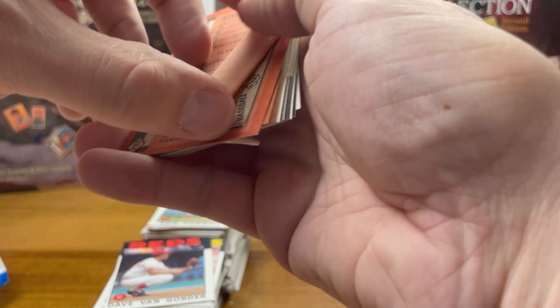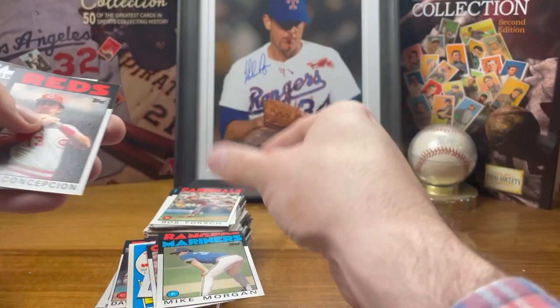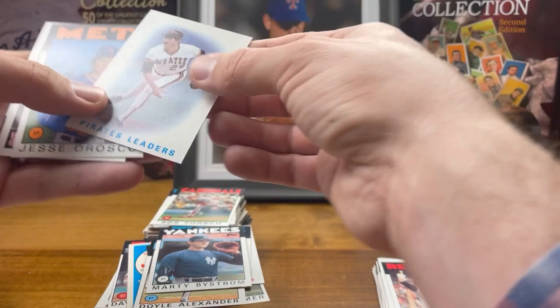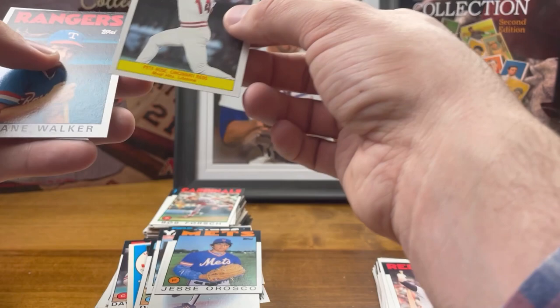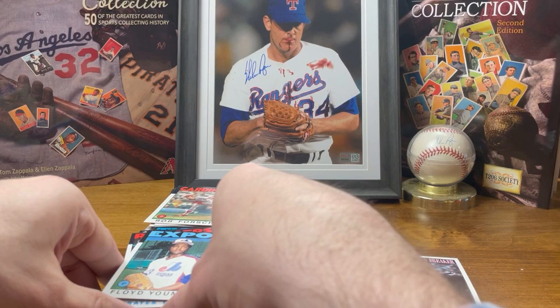Last pack in the box. Fingers crossed we got one more hit. Nope, nope, nope, nope, nope, nope. Oh, there you go — Jim Rice, that's a good one, not on the list but still a cool card. Pete Rose — most hits lifetime. Man, I wish he didn't get caught gambling, I'd love to see him in the Hall of Fame. He didn't cheat like the steroid guys did. And Floyd Youmans — last card in the box.